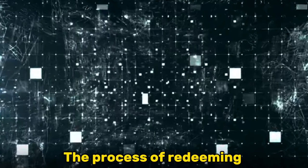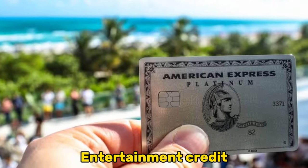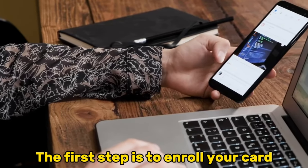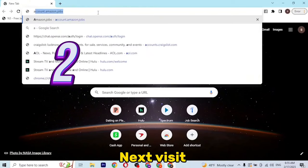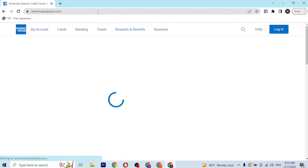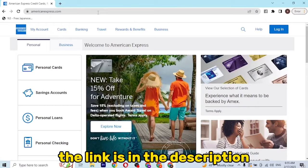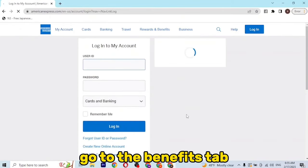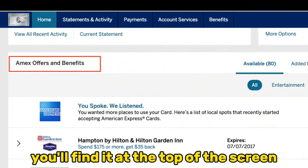The process of redeeming your Amex Digital Entertainment Credit. The first step is to enroll your card. Next, visit www.americanexpress.com — the link is in the description. Log into your account and go to the Benefits tab. You'll find it at the top of the screen.